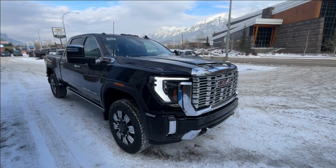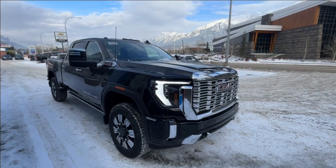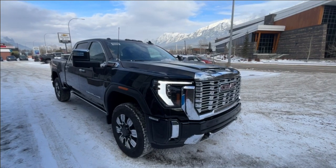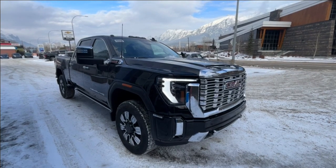Thank you for shopping at Wolf Canmore. If you have any questions about this 2024 GMC one-ton Denali, please give us a call at 403-678-4222. Thanks and have a great day.